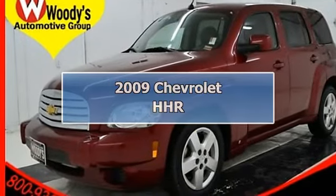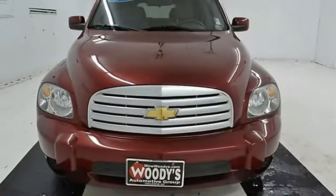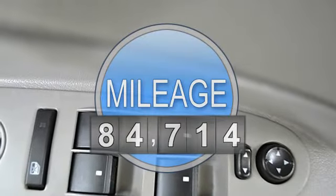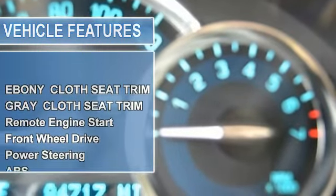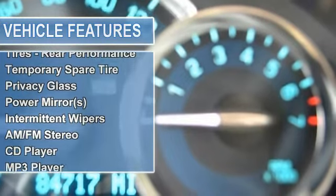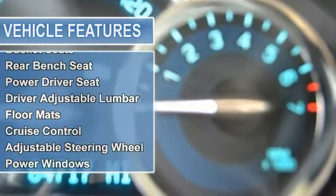Price includes $500 instant rebate when financed through a Witte's lender. Forget about it with this clean Carfax 2009 Chevrolet HHR LT front-wheel drive, 2.2L I4, CD stereo, keyless entry, 30 MPG, 12V power outlet, certified warranty.